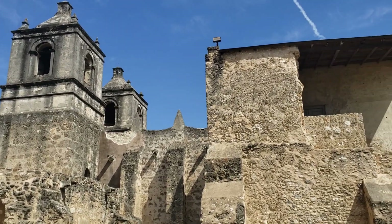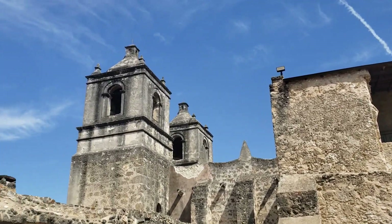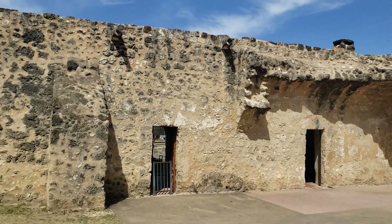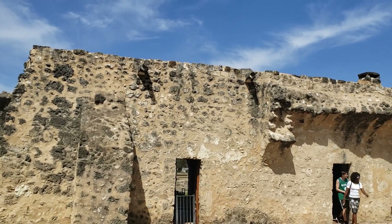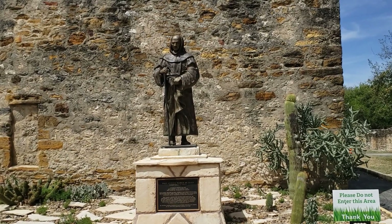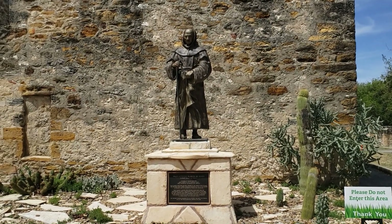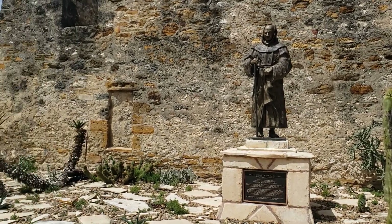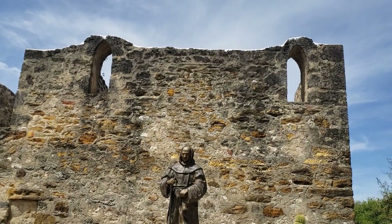Here we are filming the back side of the church — the mission, I should say. This is Mission Concepcion. Very beautiful. Architecture is just amazing. In the part of the courtyard behind the church we find a beautiful sanctuary for the patron Saint of Texas, Fray Antonio. Just a gorgeous little garden area right behind the church itself.